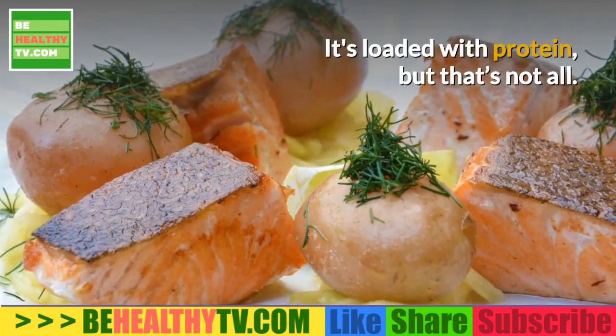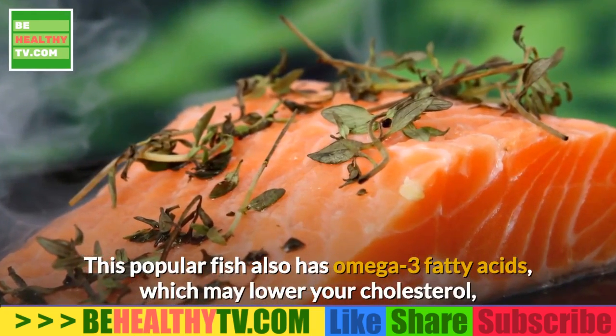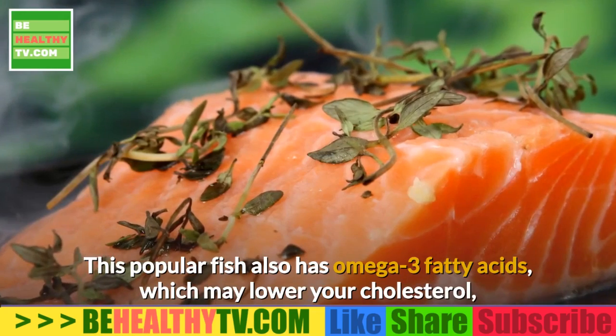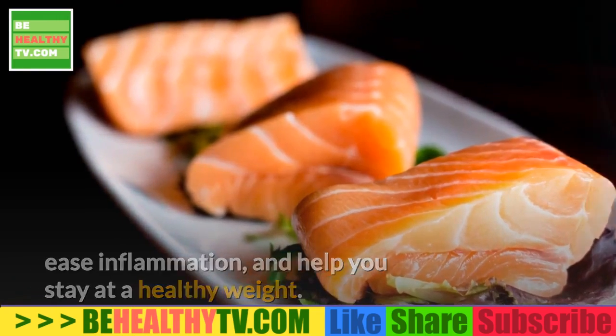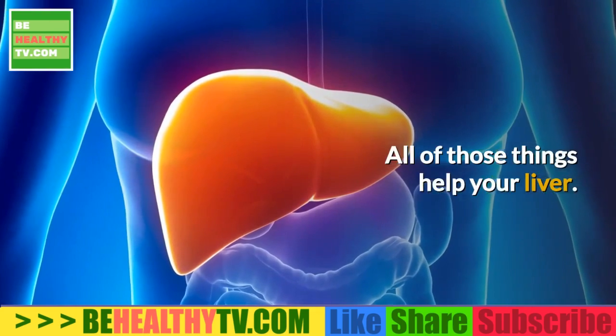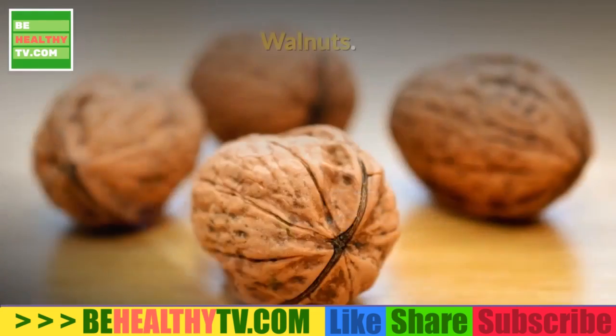Salmon. It's loaded with protein, but that's not all. This popular fish also has omega-3 fatty acids, which may lower your cholesterol, ease inflammation, and help you stay at a healthy weight — all things that help your liver. Aim for two to four servings of salmon a week.